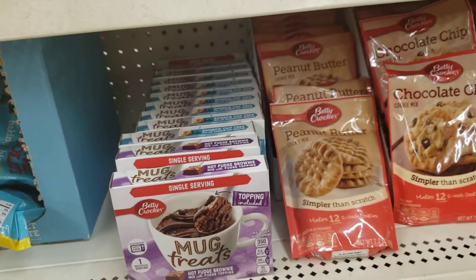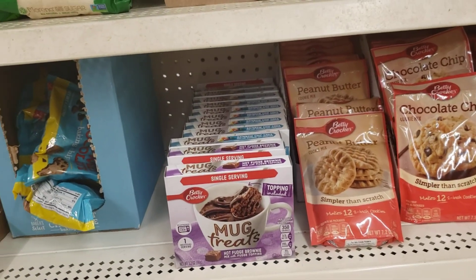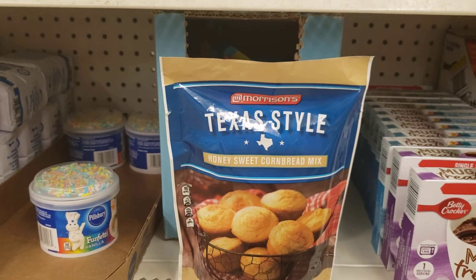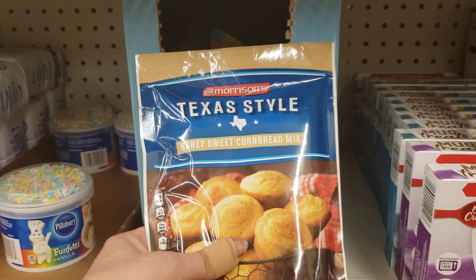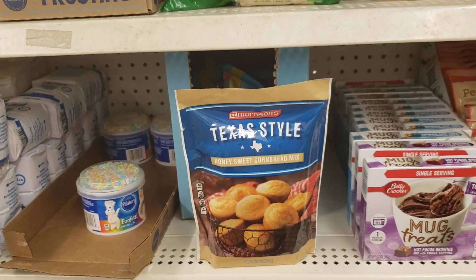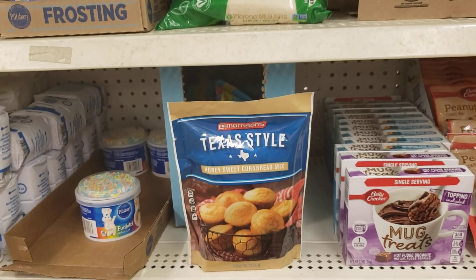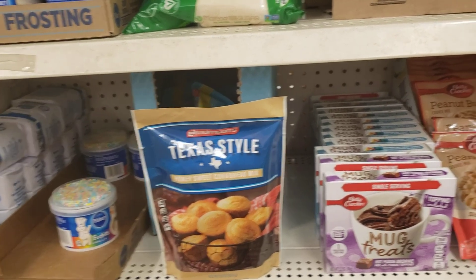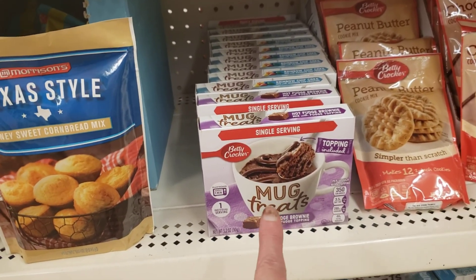I'm going to end my video right here. Oh wait — one other thing I did not show you. This is Morrison's Texas Style Honey Sweet Cornbread Mix, 16 ounces. I've heard other people talk about that brand. And we're right beside these Mug Treats, which I have never personally seen in here, though I've been told they've been here before.